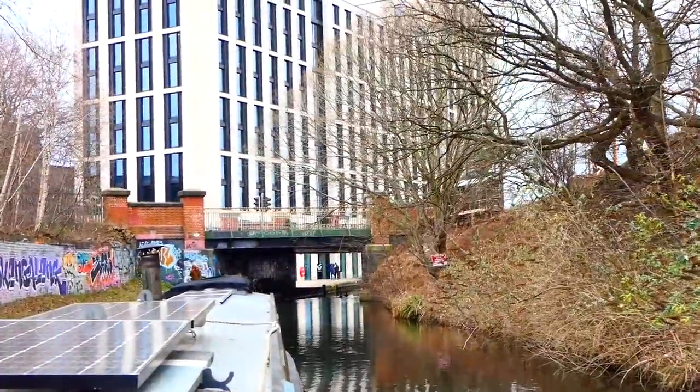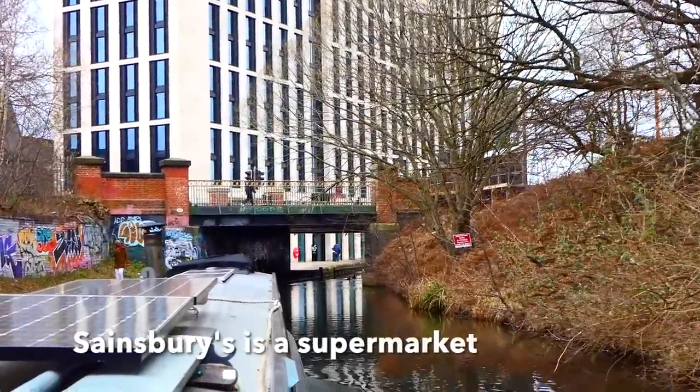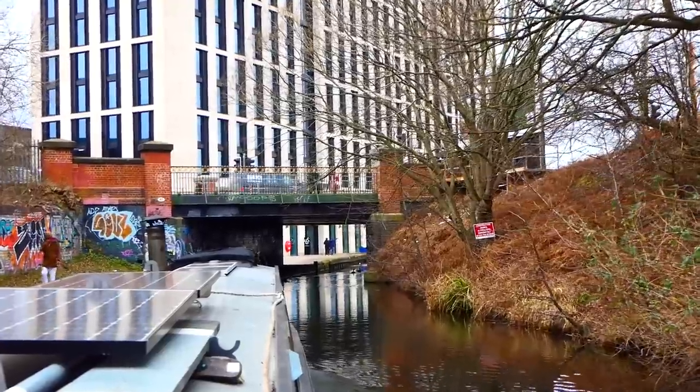So we're coming up to Sainsbury's on the left hand side here, so you can moor your boat and nip into Sainsbury's, but I don't think I need anything today.